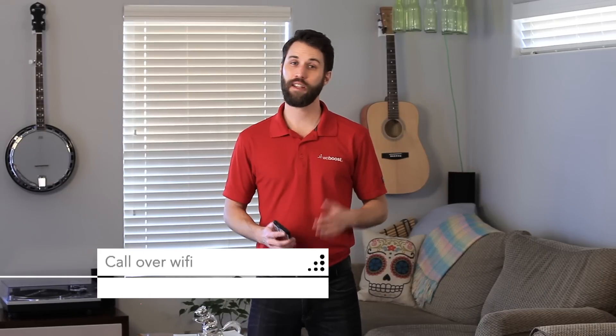Try Wi-Fi calling. If you're in an area with Wi-Fi, a lot of phones have the option to call over Wi-Fi instead of using the cellular network. This doesn't work with all phones or all carriers, so double check that to make sure it's going to work for you.